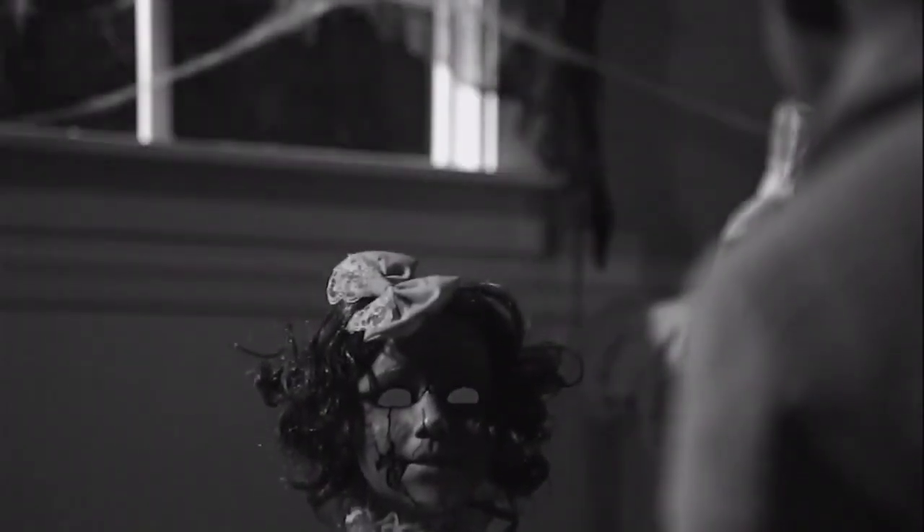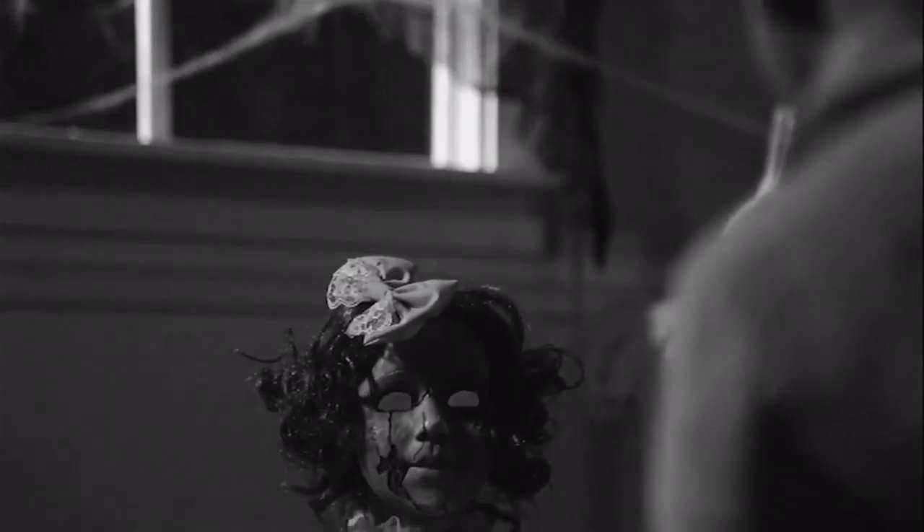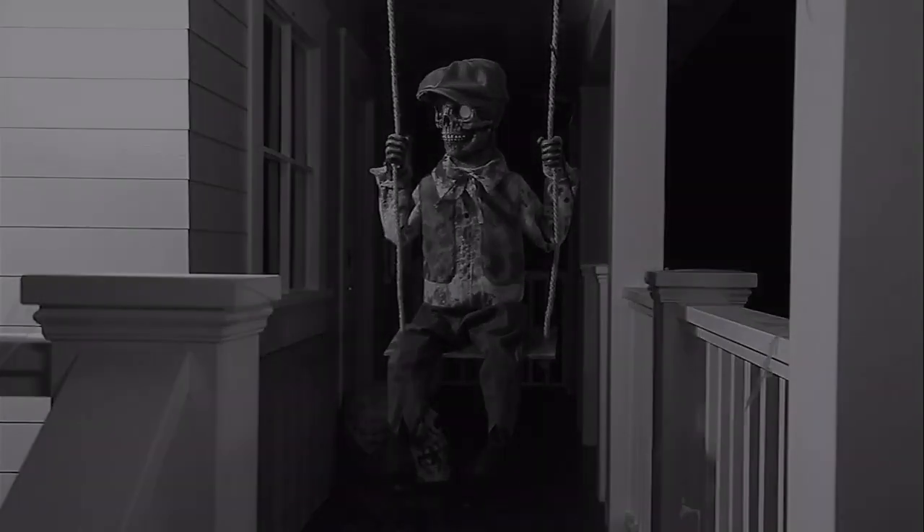For all things Halloween, this is Hauntformer, and I am back with some more seasonal visions and Morris costume props. Make sure to check out my previous video if you haven't, but without any more delay, let's jump into them.